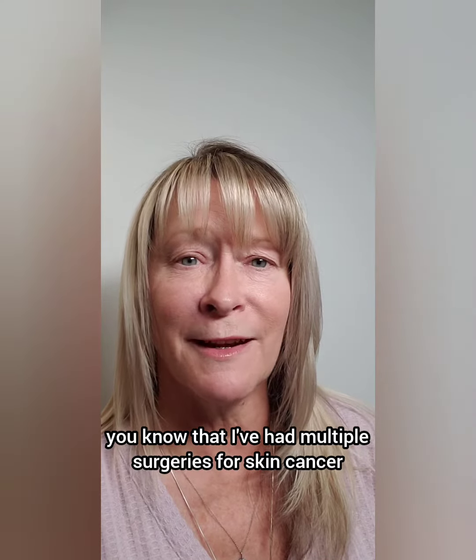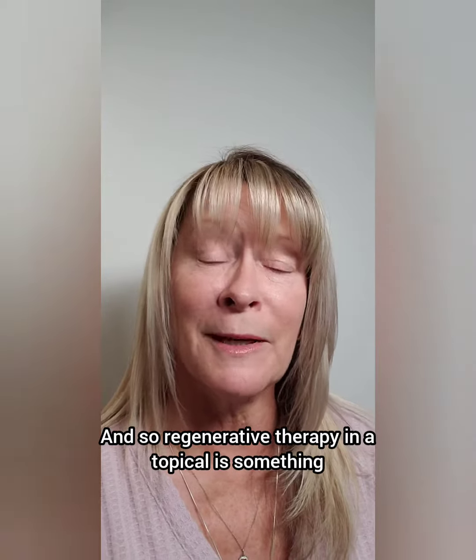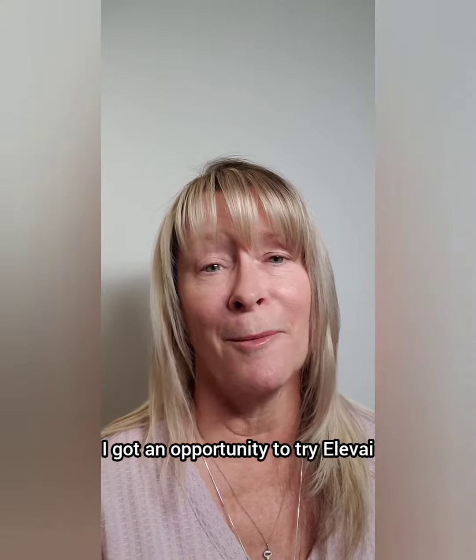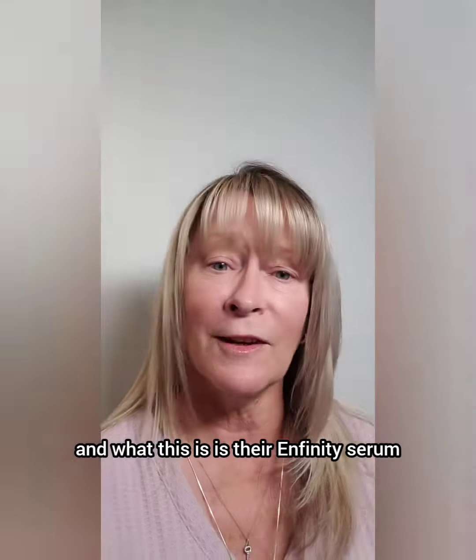Hi lovelies, it's Tracy. If you've followed my skin cancer journey, you know that I've had multiple surgeries for skin cancer and multiple laser treatments to fight off precancerous cells. So regenerative therapy in a topical is something that interests me a lot. In fact, I wrote about exosomes back in 2021.